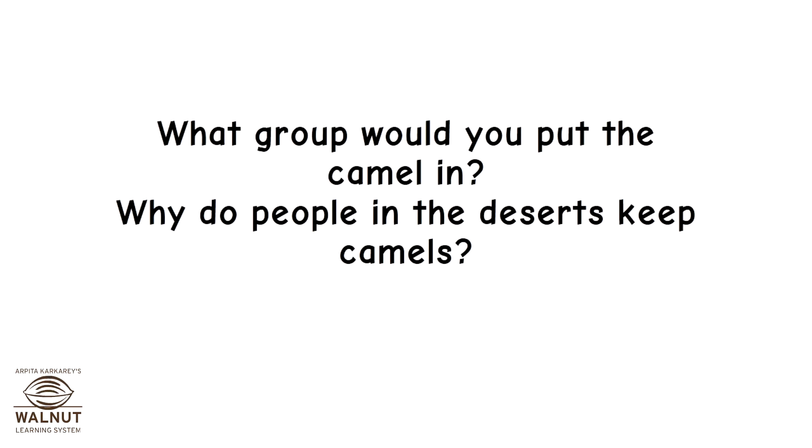What group would you put the camel in? You have already learnt the groups of animals. Why do people in the deserts keep camels?